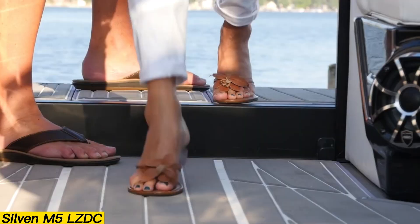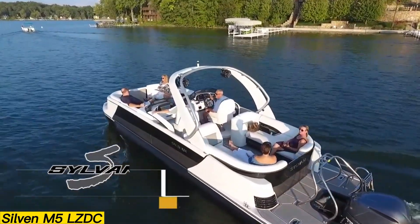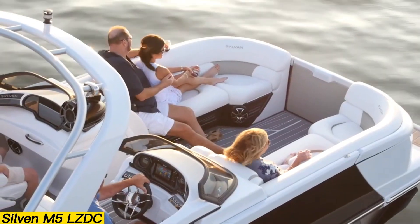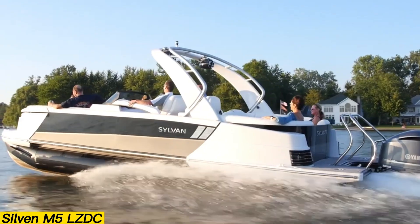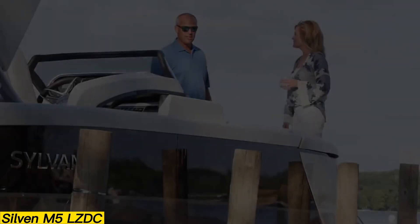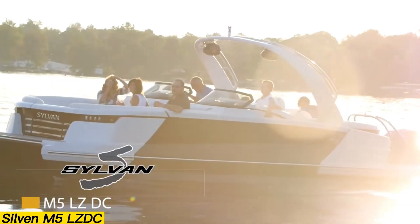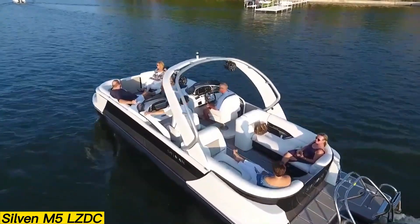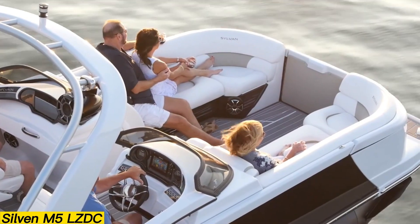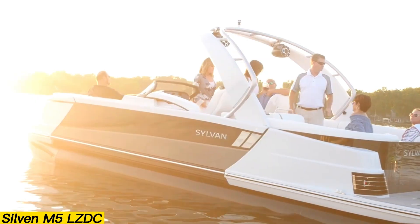Sylvan M5 LZDC. When it comes to pontoon boats, the Sylvan M5 LZDC represents the peak of both luxury and performance. Its side-by-side captain's chairs, integrated LED lighting, and spacious wraparound sofas at the bow and stern create a welcoming, family-friendly layout. Thanks to Sylvan's third-tube SPX performance technology, this model delivers the handling and responsiveness of a premium pontoon. Measuring 27 feet 8 inches in length with a 102-inch beam, it accommodates up to 14 passengers or 9,000 pounds, and is powered by engines up to 400 horsepower. With a fuel capacity of 60 gallons and a dry weight of 4,350 pounds, the 2021 MSRP of $111,637 reflects its high-quality materials and advanced features.